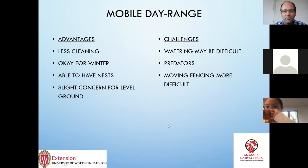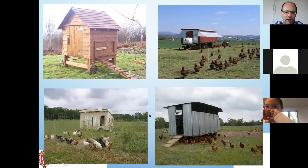Just a little bit on mobile possibilities. Less cleaning because you can move them to a new spot. These can work for winter, though they may not be as well protected. You can have nests in them. Watering can be an issue because you probably won't have water hooked up — you'll have to haul water. A lot of these are variations on running gear with a coop built on top. The nice thing is you can move to different range areas where there's forage and greens, and manure and worm populations don't build up.